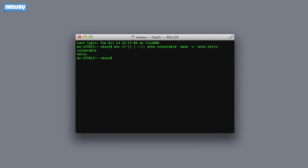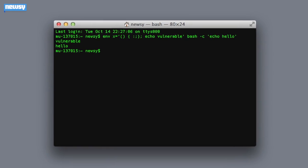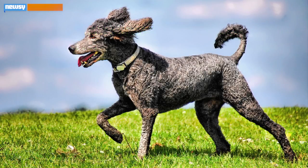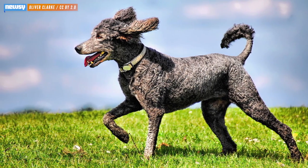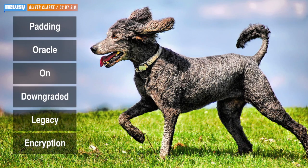Just as we were winding down from security issues surrounding the Shellshock bug, another security vulnerability is making the rounds. This one's called POODLE, an acronym for Padding Oracle on Downgraded Legacy Encryption, and has absolutely nothing to do with the dog.